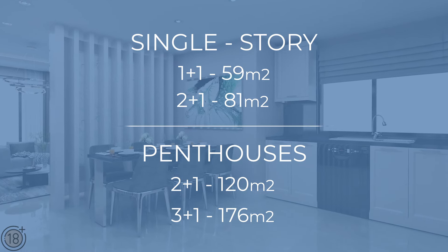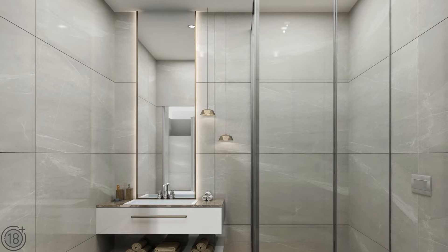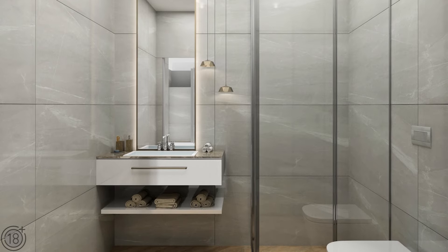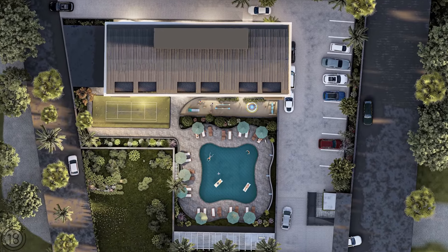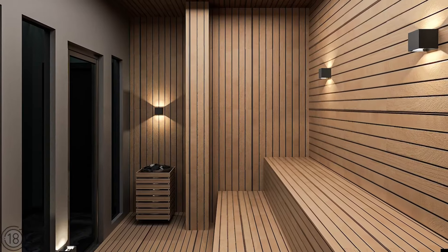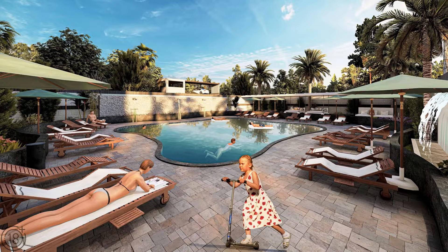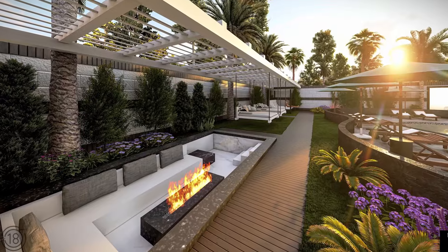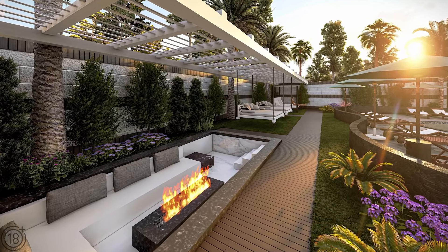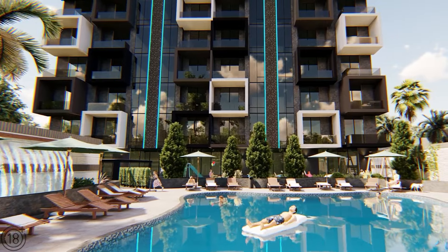All apartments come with complete renovation, inside and out, from very high-quality materials. The infrastructure is managed like a luxury hotel and offers indoor and outdoor swimming pools, a sauna, a hammam steam bath, a gym, a children's play area, barbecue and picnic areas, and much more. And these apartments all have the most breathtaking views.